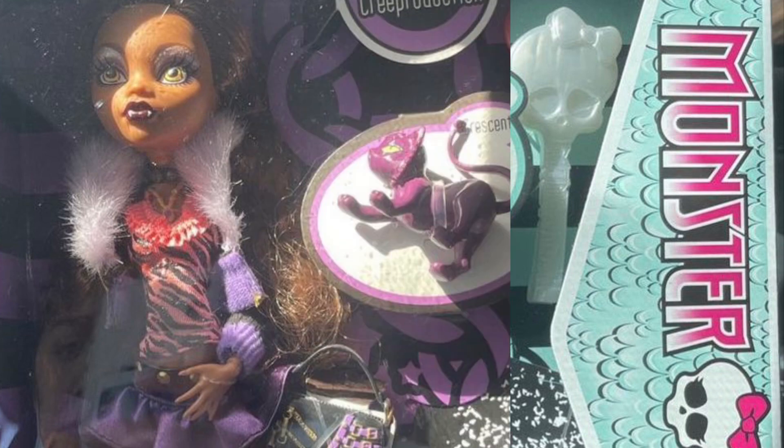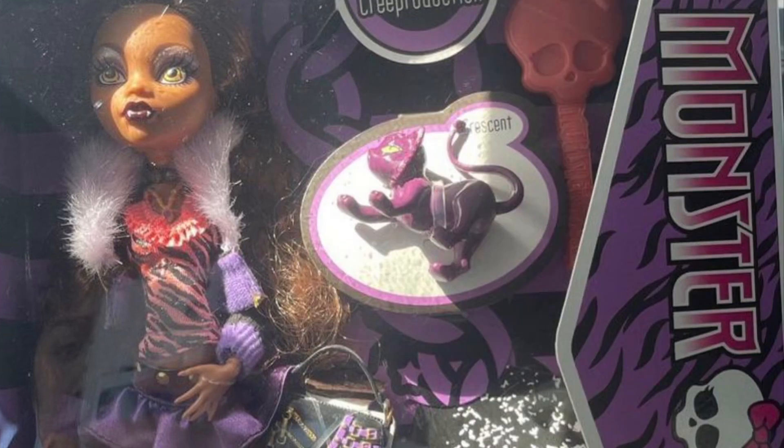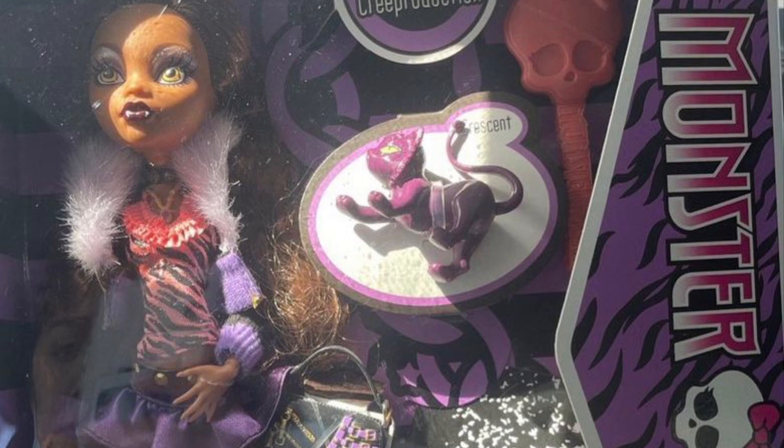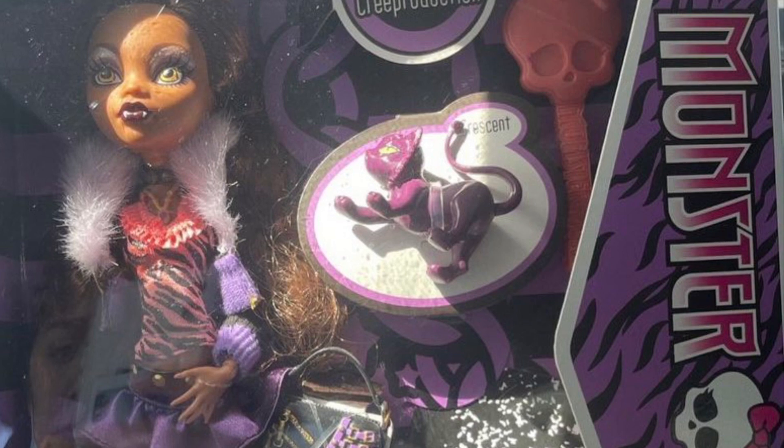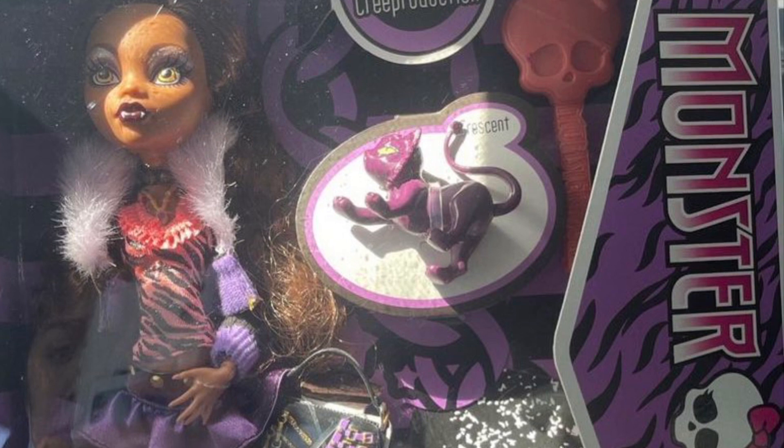The last of the reproduction dolls we're looking at today is Clawdeen Wolf. I feel like I don't really have much to say about these dolls because they look so incredibly like their 2010 counterparts. They look incredible and I'll be getting all of them!